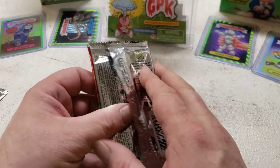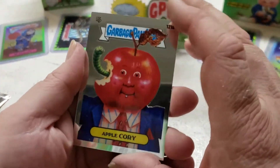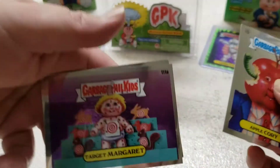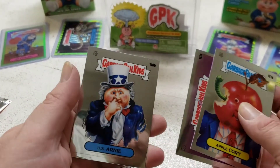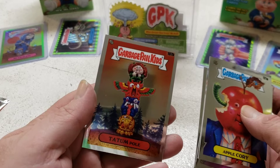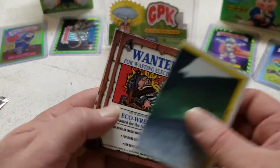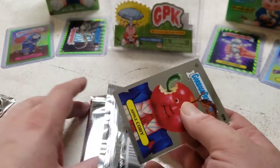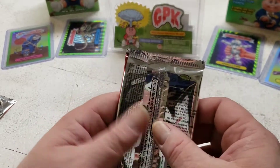Hopefully we'll pull something really cool just for you guys. Apple Corey. Target Margaret. US Arnie. And Tatum Pole. You are guaranteed one per box — that doesn't mean you can't get two, or colored parallels.